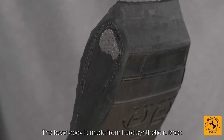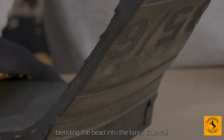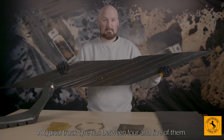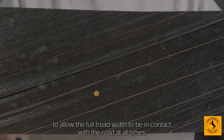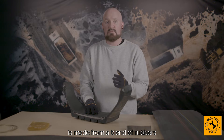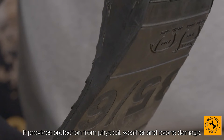The bead apex is made from hard synthetic rubber. It is fitted to the top of the bead and tapers down towards the mid-wall of the tyre, blending the bead into the tyre's sidewall. This is a steel belt — a typical truck tyre has between four and five of them. They provide a rigid base under the tread to allow the full tread width to be in contact with the road at all times, giving additional stability. This cross section shows how the tyre's sidewall is made from a blend of rubbers and covers the area from the tread to the beads, providing protection from physical, weather and ozone damage.